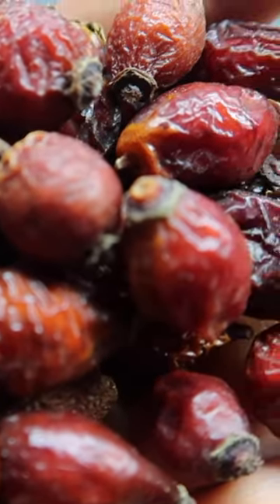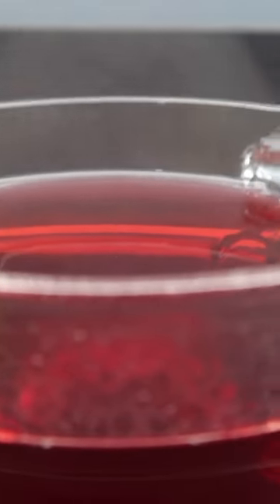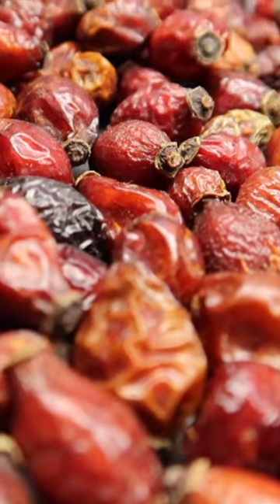What are the benefits of consuming a glass of rosehip tea a day? Rosehip tea is used as a stomach protector against digestive system diseases such as stomach ulcers caused by stomach acid imbalances.